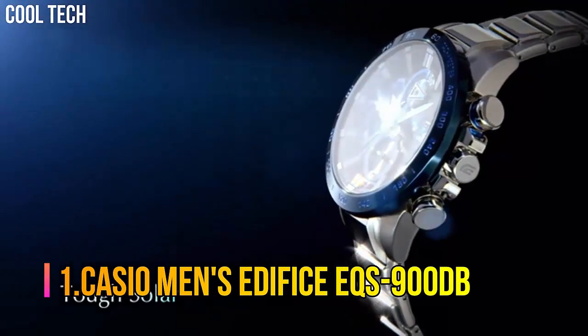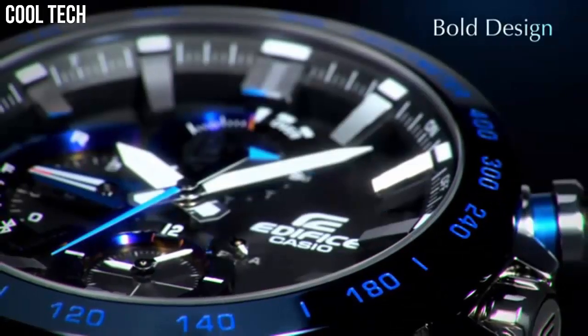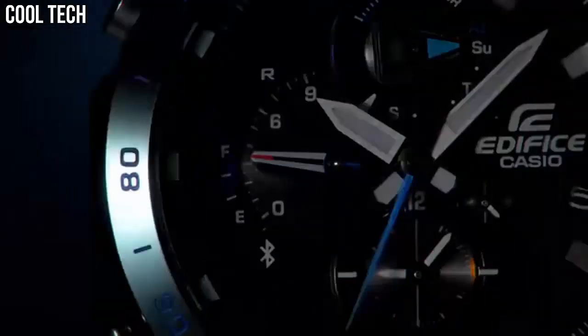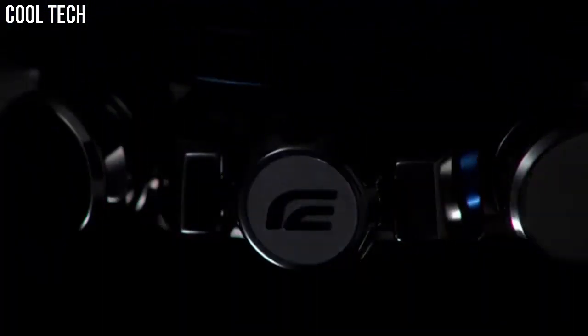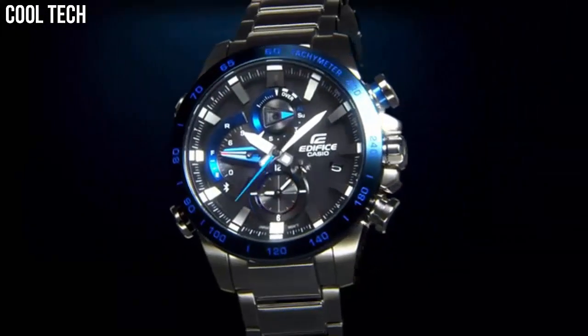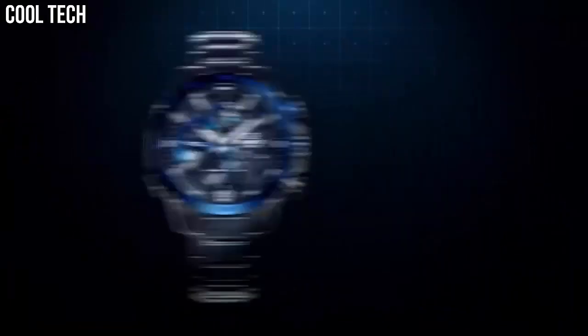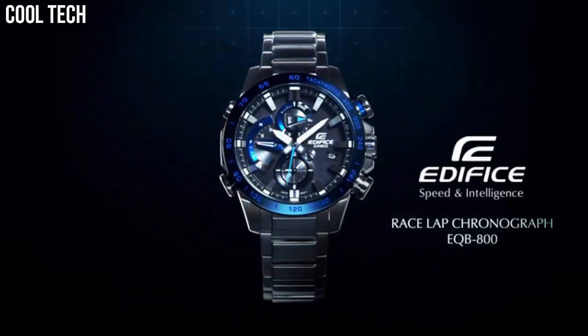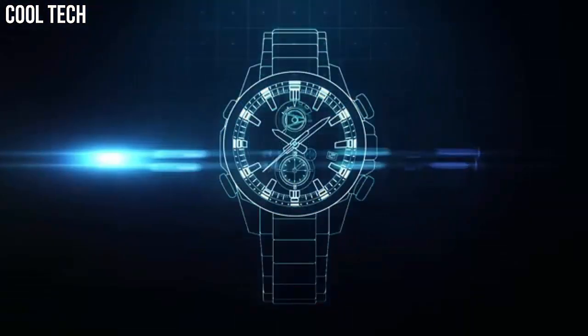Number 1: Casio Men's Edifice EFS-900DB. With a variety of aristocratic, sleek styles, Casio's Edifice timepieces possess features including multi-layered dials, world time, daily alarms, and more. Made with strong, comfortable band materials of resin and stainless steel, each style exudes an attractive, sophisticated look. Casio's original solar charging system converts not only sunlight but also light from fluorescent lamps into power. Dial window material: mineral. Display type: analog-digital. Deployment clasp. Case material: stainless steel.